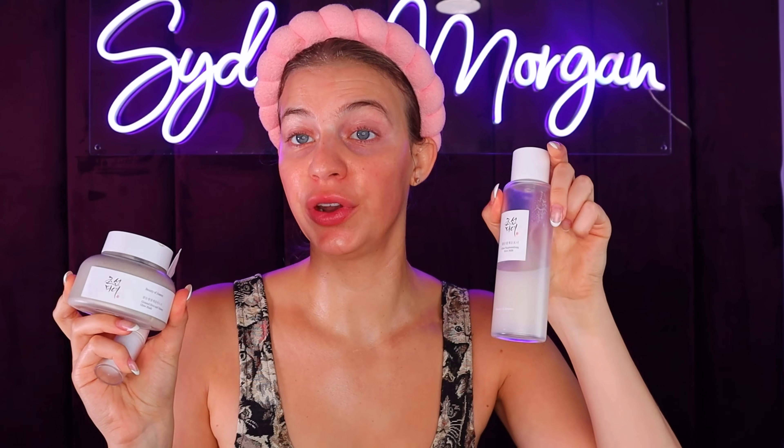Next up, Beauty of Joseon — this is a Korean brand and these are pretty new products from them as well. I already owned their ginseng and retinol eye cream. Usually with eye creams I feel like you can't tell a difference at all, but if you put this on at night and then wake up, I feel like my eyes are definitely brighter — so this is a yes from me. The Glow Replenishing Rice Milk Toner feels very similar to that Laneige Hydrating Toner, and I am obsessed with this. I highly recommend it — yes.